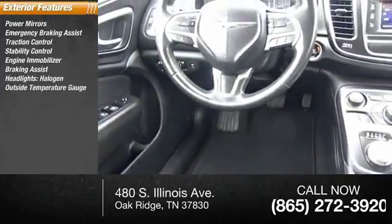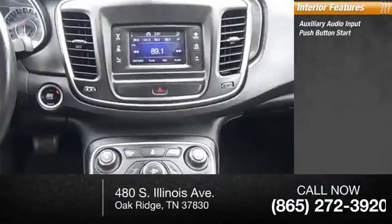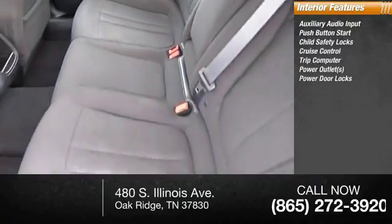Inside you'll find auxiliary audio input, push button start, child safety locks, cruise control, trip computer, power outlets, and power door locks.